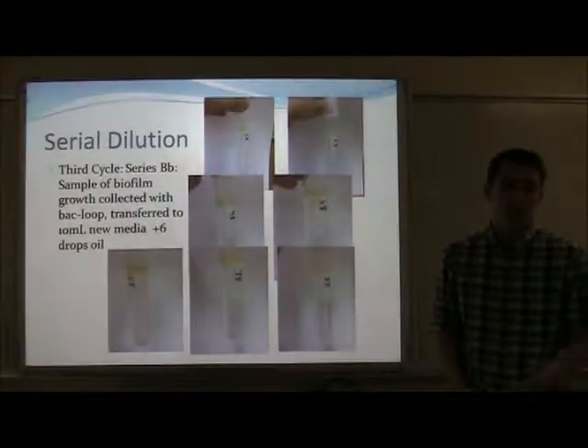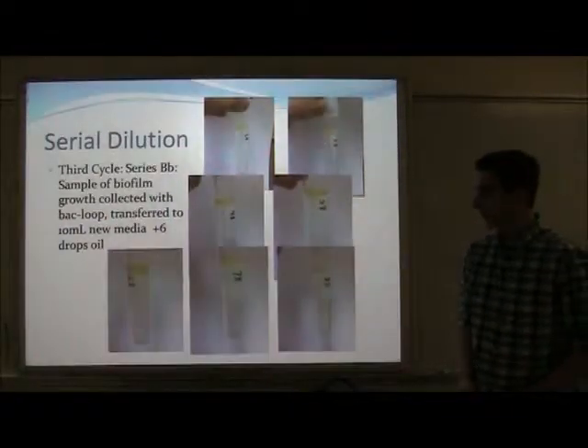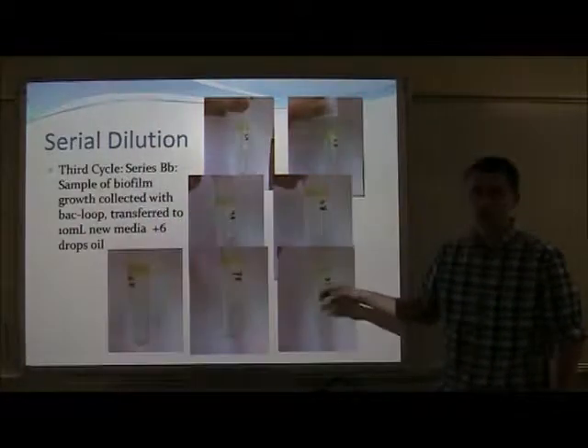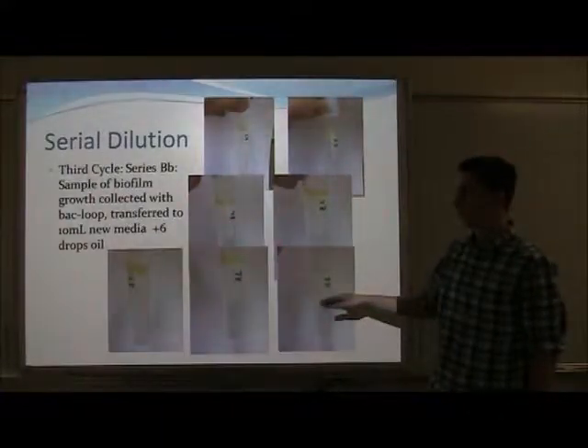The next series in the cycle was again a simple biofilm spool. As you can see, especially in the bottom three pictures, the growth is significantly larger than in the 1% dilution.